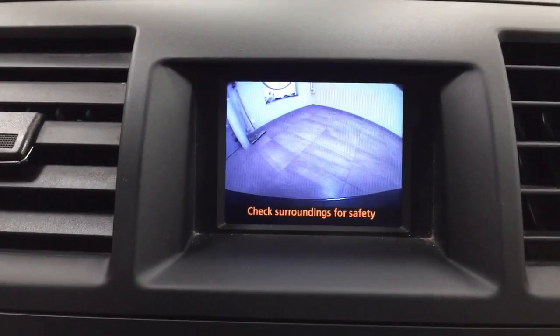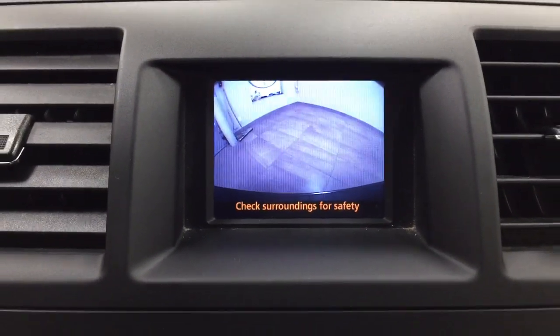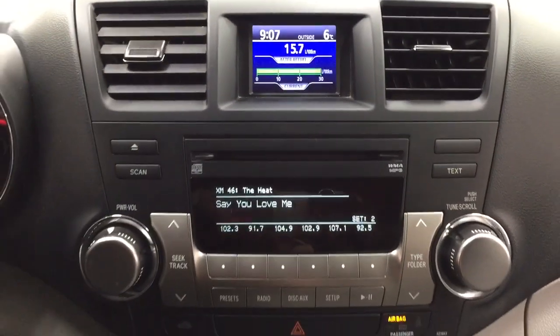Taking a look at the backup camera, as you can see you have that nice rear view of the vehicle, which makes things a little bit easier for you when you're backing into a stall.